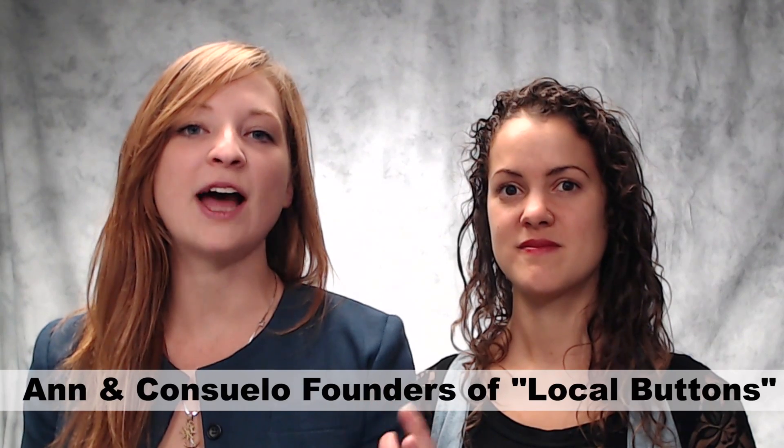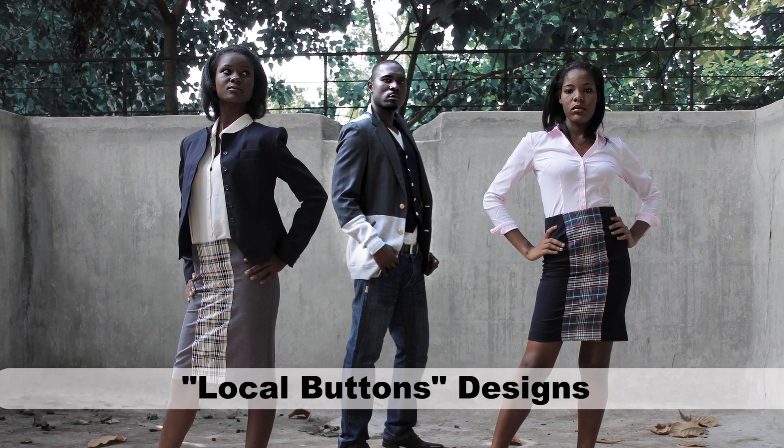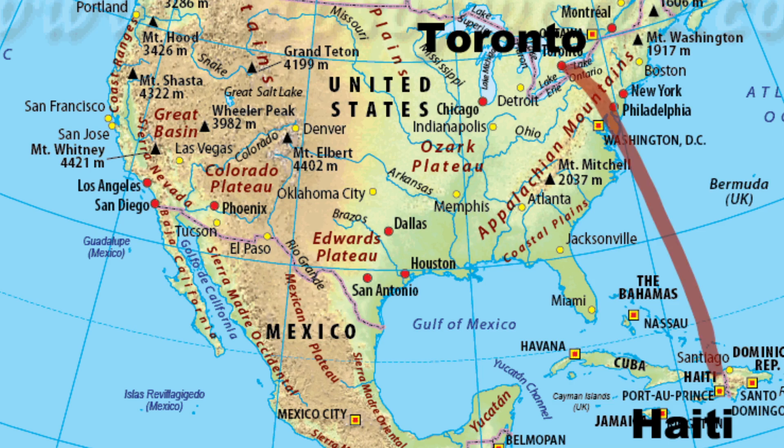Our project seeks to address this issue in Haiti. We find the gems in these markets, take them back to our factory, and deconstruct them with a team of tailors. We then cut up the patterns and make new garments, which we sell back in Canada.